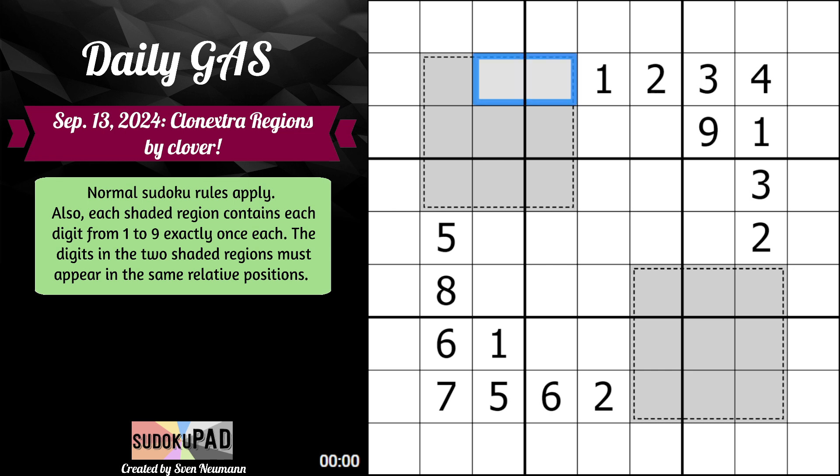So Extra Regions — this little 3x3 here is a region in and of itself that will contain the digits 1 to 9 once each, and so will this. However, they are also exact clones. Clover gives us, for instance, the same digit appears in the top left corner of each region. So if we say that this was 2 right here, it would also be 2 there. Those are the rules — let's just jump right into it.